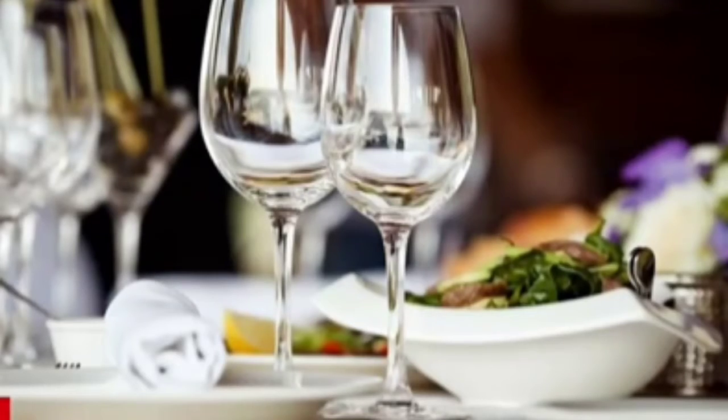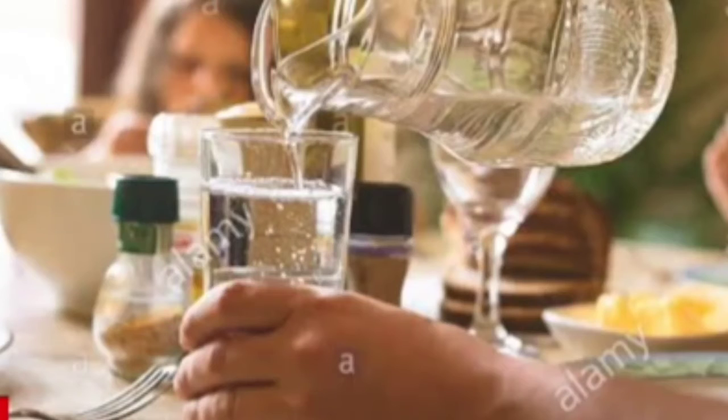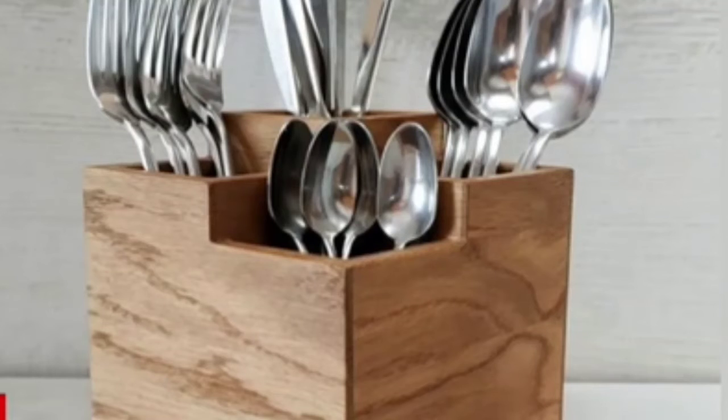Then we have glasses on the dining table, in which we drink water or juice. We have a jug as well. We have spoons, forks and knife in a stand to eat food with, and they are called cutlery.